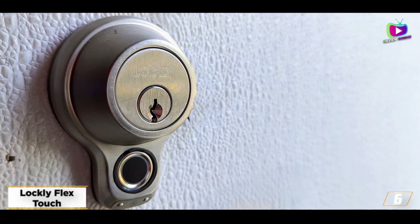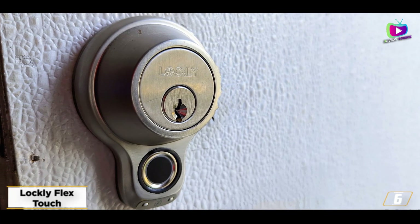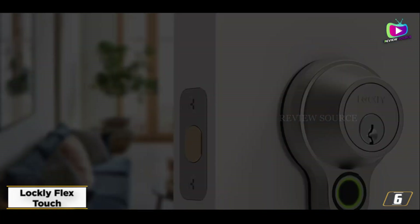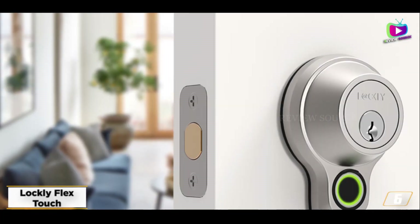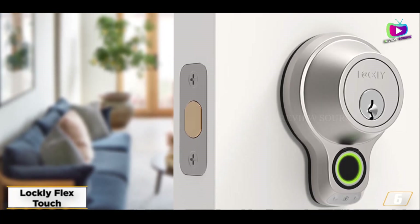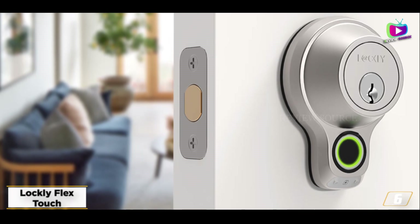It can store up to 99 different fingerprints, but can also be unlocked with a traditional key or an air badge via the app. We like the Flex Touch's unobtrusive design from the outside, at least, and found it easy to install and use. It's relatively inexpensive.